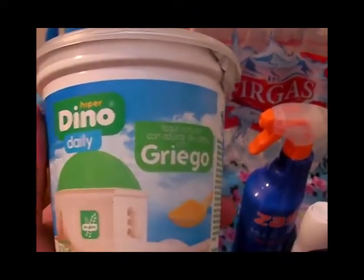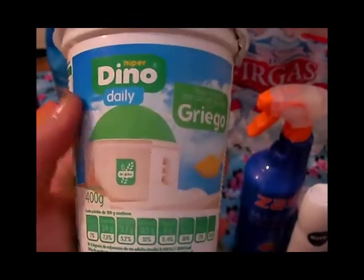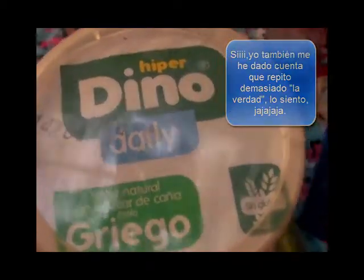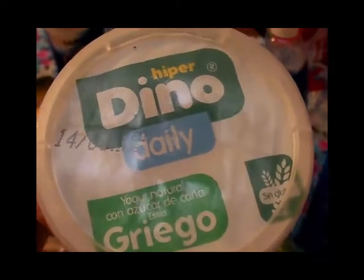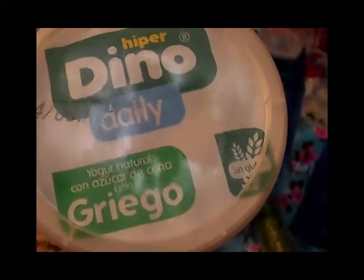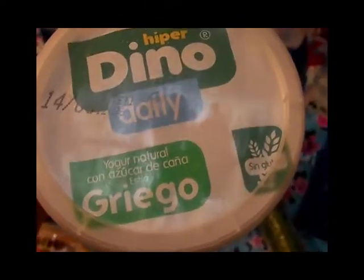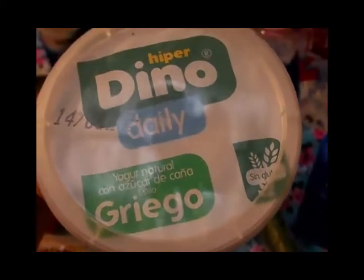Este es el yogur estilo griego del Dino, también sin gluten. Es un yogur natural con azúcar de caña al estilo griego y lo hemos comprado varias veces. Le hemos puesto cereales o frutas dentro como trocitos de piña, o bien tomarlo solo — para el postre está muy rico fresquito.